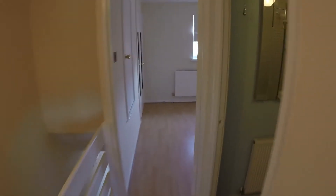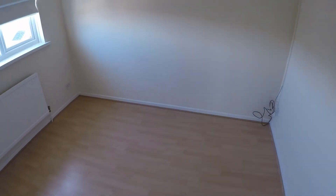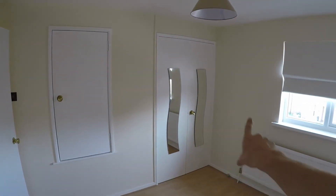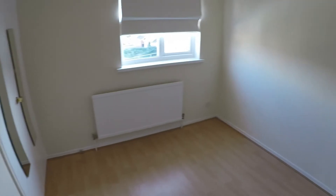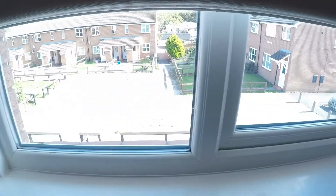Heading through here we have bedroom number one. This would be a double room, and we have some built-in storage space here which is always handy. This room looks out to the front of the property.